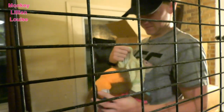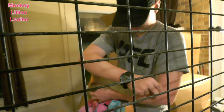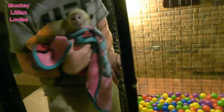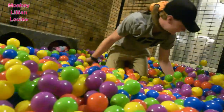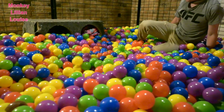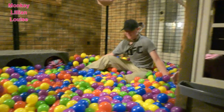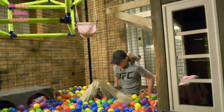All right, okay. Pour your head out, Gracie. There we go. All right, come on in, little girl. She's never seen such a thing. Wow, there we go. Look at this — we're knee high in ball pit balls. Now let's see how Gracie reacts to it.